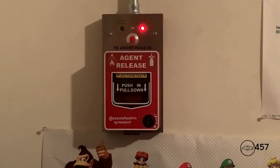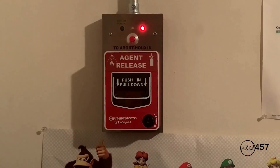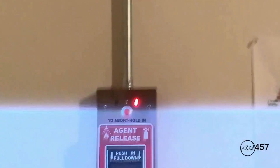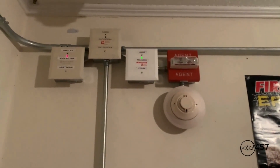Code red, code red. The signal you have just heard indicates that the suppression releasing system has been activated. Please leave the building immediately and await further instructions from proper authorities.